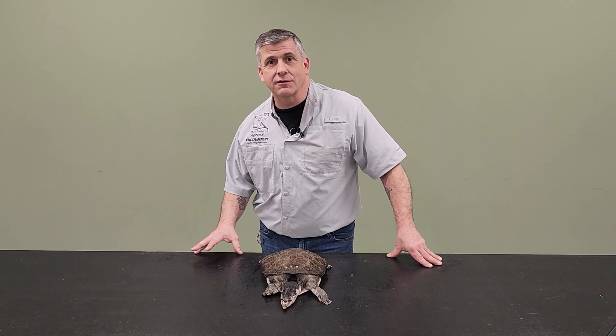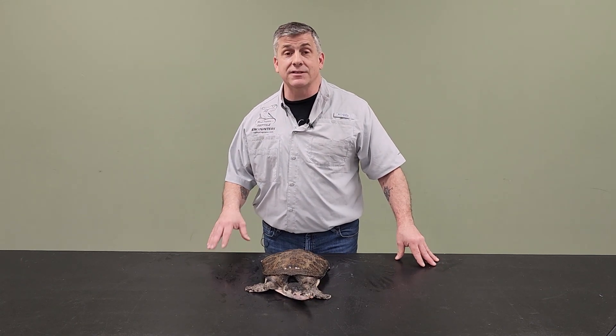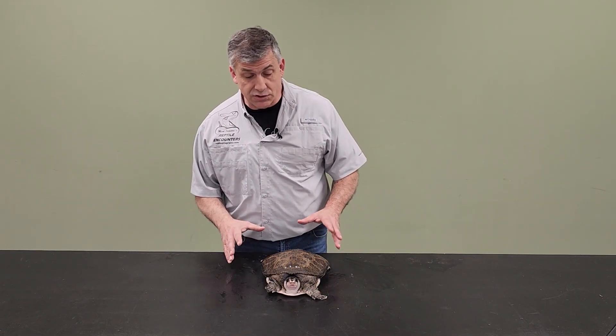Hey guys, we're back here talking reptiles with another species spotlight and today we have this amazing turtle in front of me. This guy here is called the Florida Soft Shell.